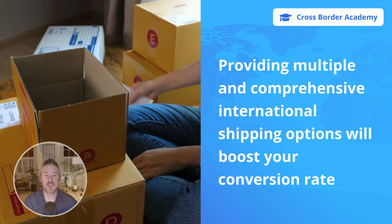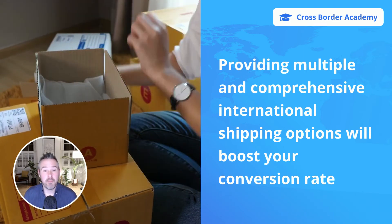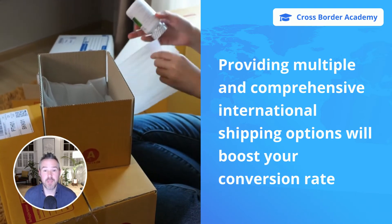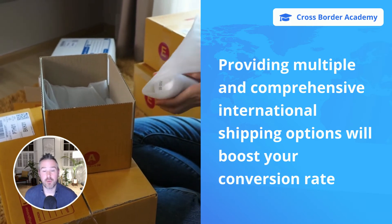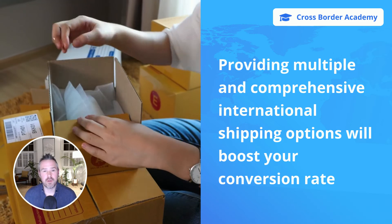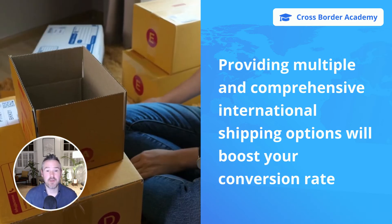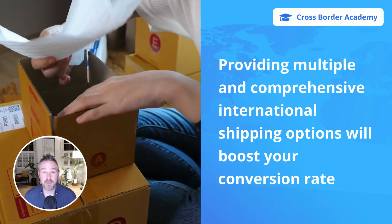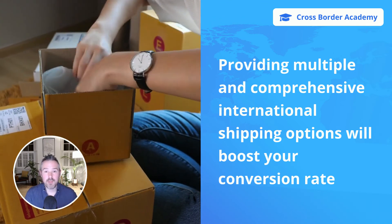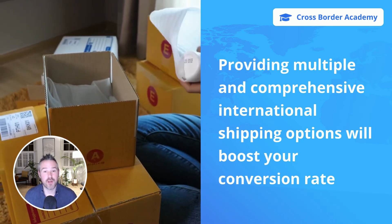When shipping internationally, it's not only important to support extensive shipping destinations, but also extensive shipping options. Providing multiple international shipping options enables you to serve an increased number of buyer types. For example, an economy service will enable you to sell to the cost-sensitive buyer, whereas an express service will enable you to sell to the time-sensitive buyer. Multiple and comprehensive international shipping options will boost your international conversion rate.